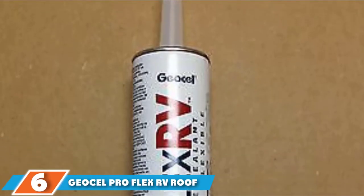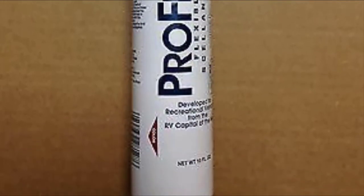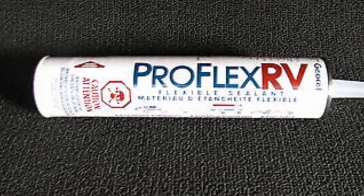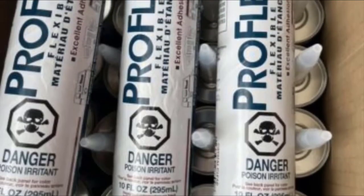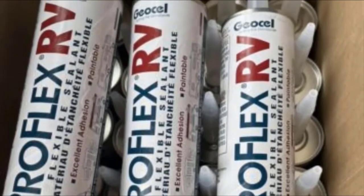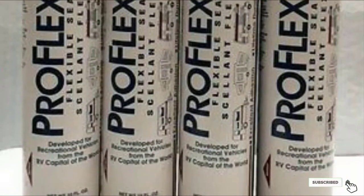Next at number 6, we have Geosol Pro Flex RV Roof Sealant. Geosol is a much-liked brand for those in the market for sealing RV roofs or as a camper roof coating. The reason this product has made it onto our list is that we like how long-lasting it is — the manufacturer claims it will last 25 years — and the fact that it is a clear sealant that is suitable for painting should an owner require it. Plus, you can use it on a wide variety of surfaces, including damp, frozen, and oily surfaces.